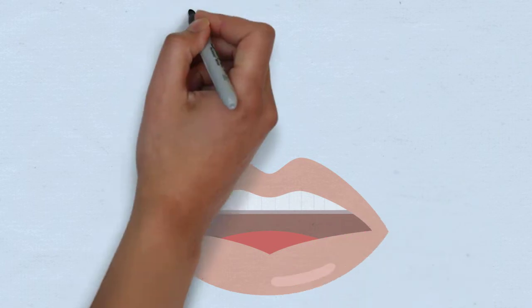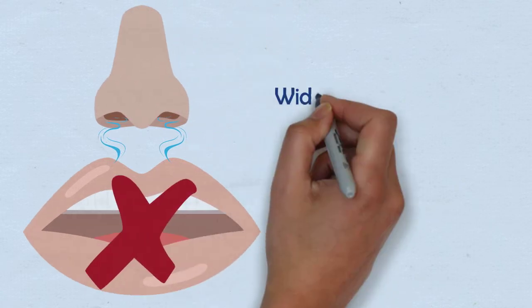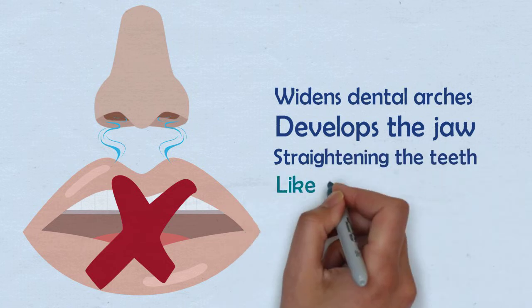The Healthy Start System addresses the root cause of sleep disordered breathing, promotes nasal breathing while discouraging mouth breathing, widens the dental arches, helps to develop the jaw, all while straightening the teeth — just like nature intended.